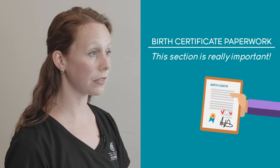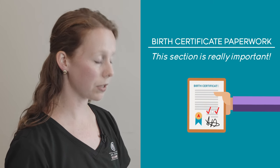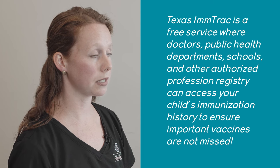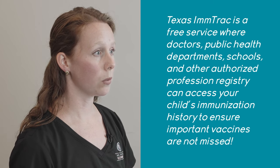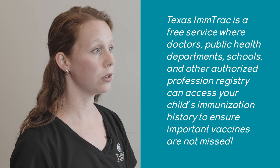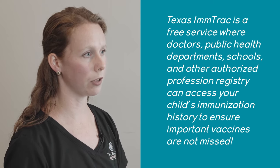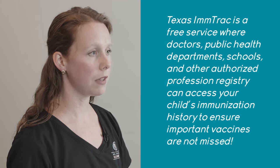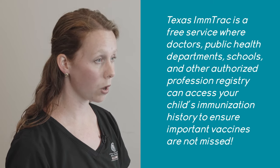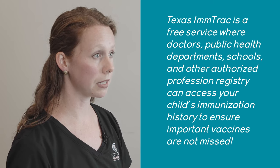It's really important that you fill this section out. Behind it is something called Texas ImmTrac, which is a state program where you can accept or decline having your baby's vaccination records submitted to the state. This can be helpful because those records can be submitted to your child's school, or if they go to the emergency department, staff can pull up those records instantly and check what vaccinations they've received.